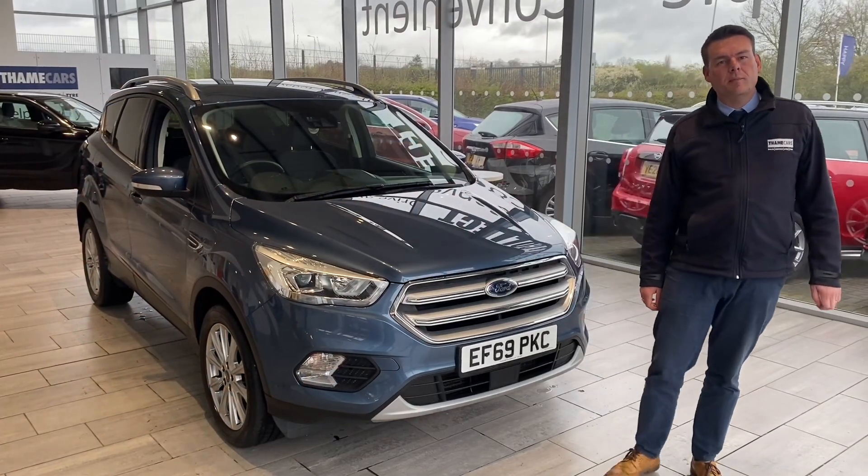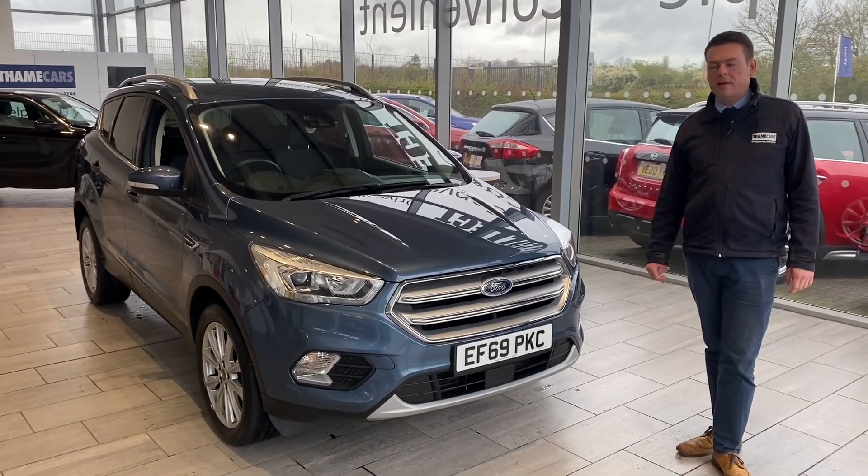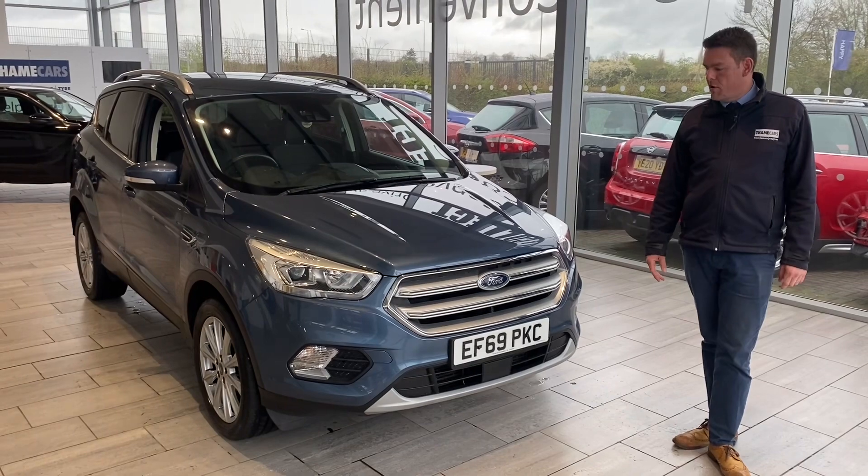Good afternoon, welcome to St. Cars. Peter here, with a lovely Ford coupe for you. This is a Titanium Edition, finished in the lovely Chrome Blue.